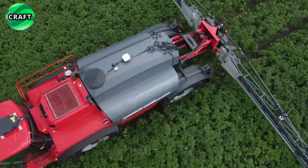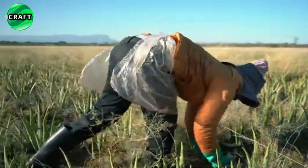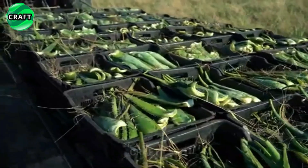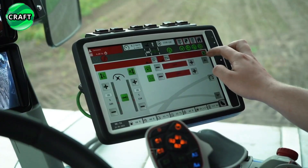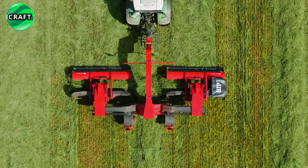Agriculture is not only the work of farmers, but also advanced innovative technologies that increase efficiency and productivity. In this video, we take you through the latest machine solutions that have revolutionized agriculture, from powerful tractors and combines to automated harvesting and processing systems. You will learn about the latest developments in this area.